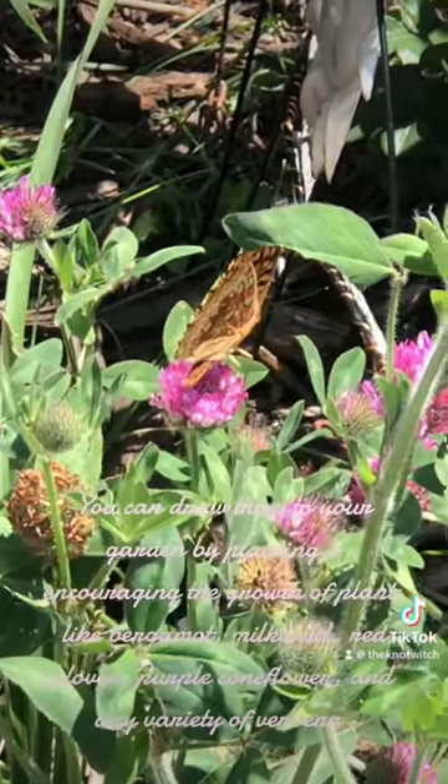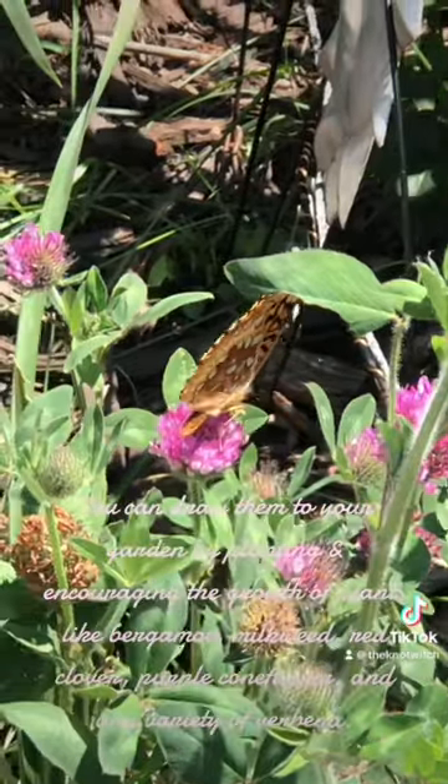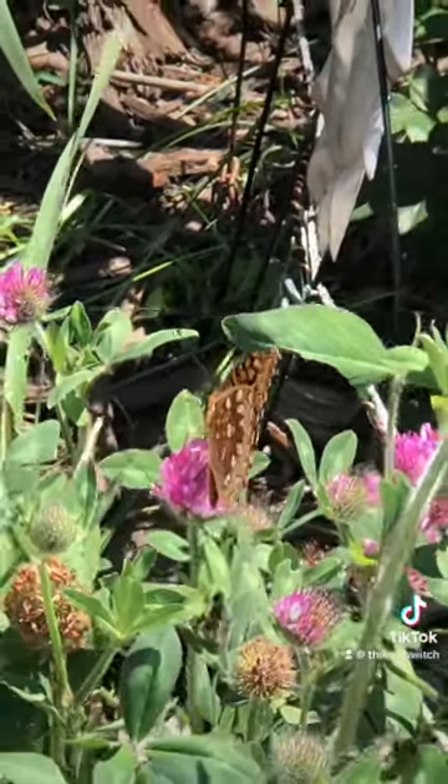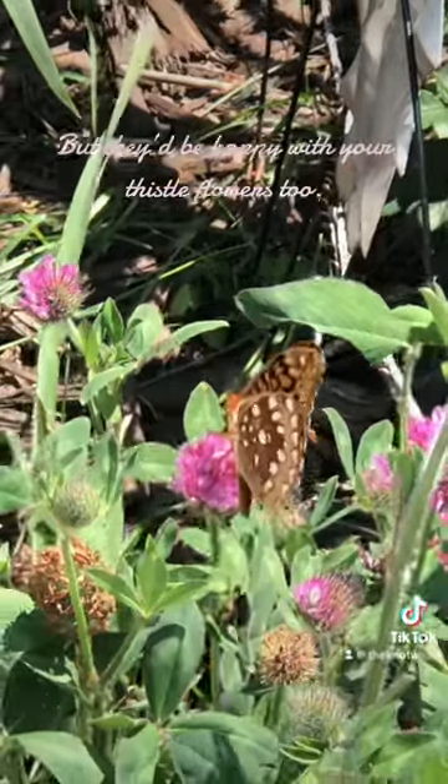Purple coneflower, and any variety of verbena. But they'd be happy with your thistle flowers too.